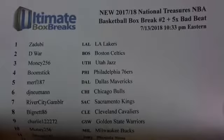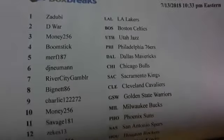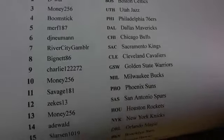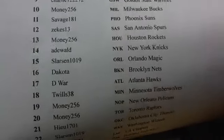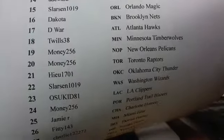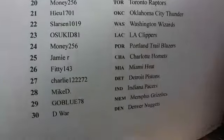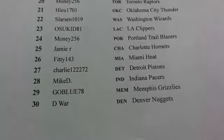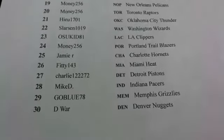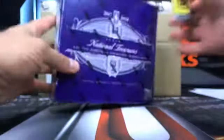Here's 2017-18 National Treasures NBA basketball box break number two. You got the five-time bad beat down at the bottom. Appreciate you guys jumping in — I understand they're expensive. When I've got to pay $4,300 or $4,400 for a sealed case — maybe $4,700 — it's no joke. But there are big cards in here. We've got to take shots at it. This stuff is just going to continue to dry up.